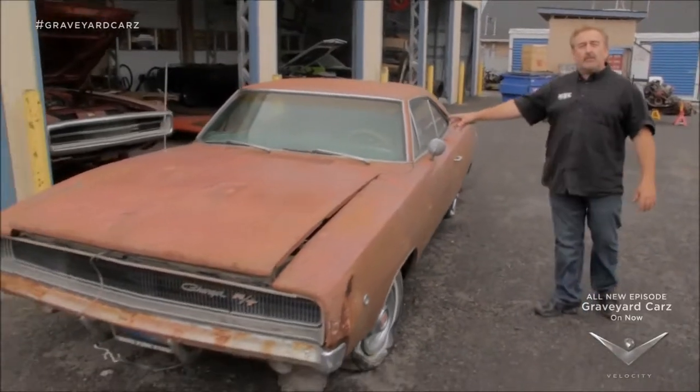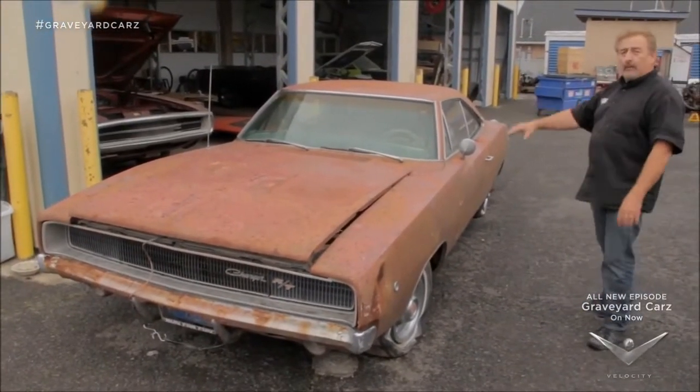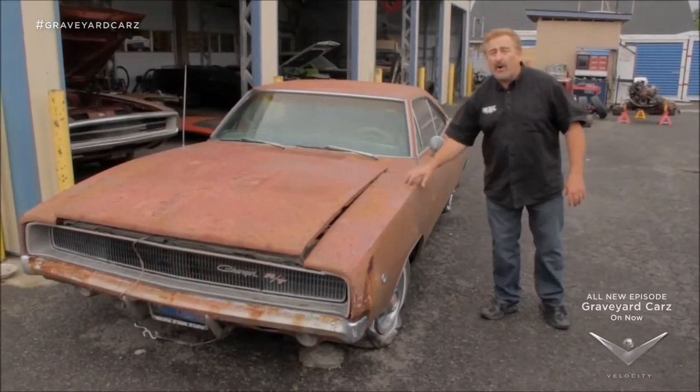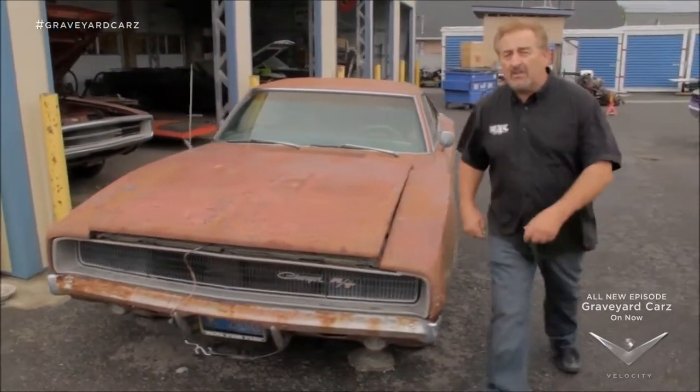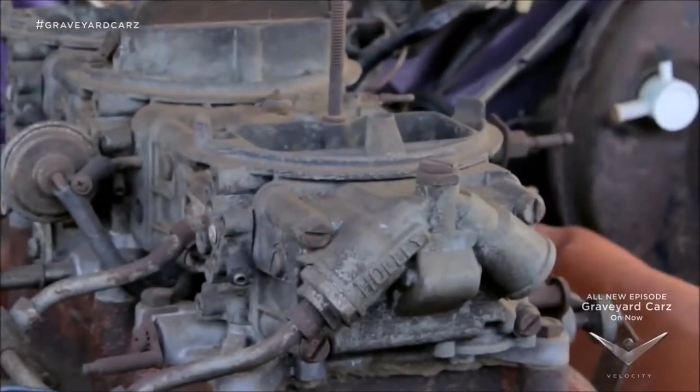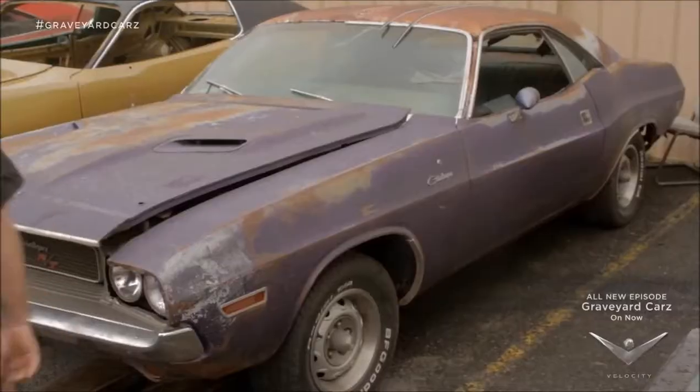1968 Dodge Charger RT, factory 440 automatic, green with a white interior, white bumblebee stripe. This is a one-owner car entrusted to Graveyard Cars. 1970 Dodge Challenger RT, 440 six-pack, four-speed, 354 Dana, one of 847 made.